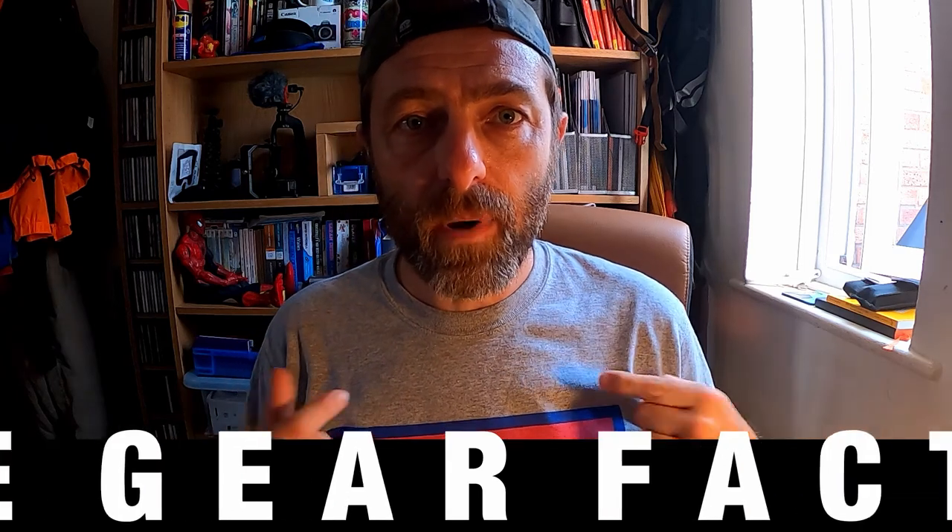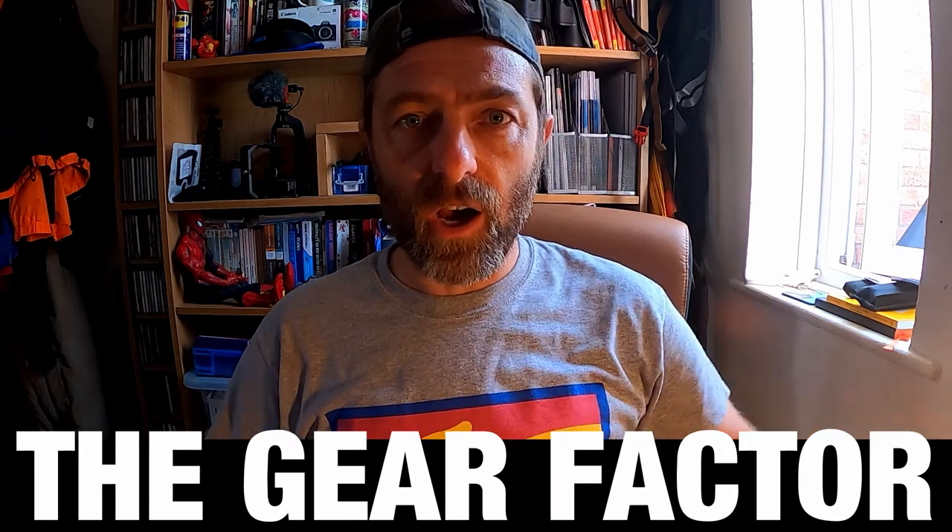Welcome back to The Gear Factor. My name is Tim and on this channel I talk about all sorts of gadgets and stuff — things that I've bought, whether it be a watch, a wallet, or an action camera — any sort of gear I can get my hands on really. Anyway, thank you for joining me today. I want to talk about wallets.